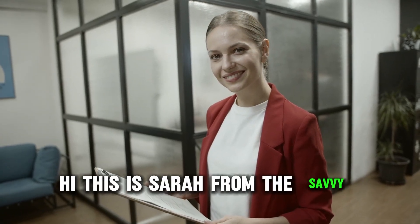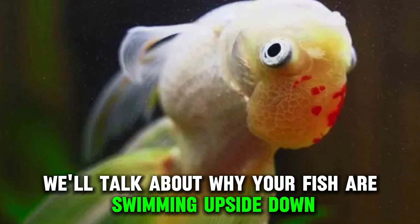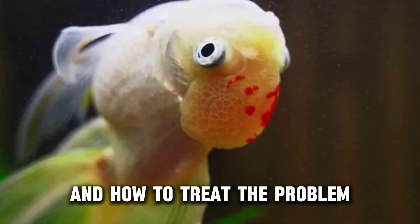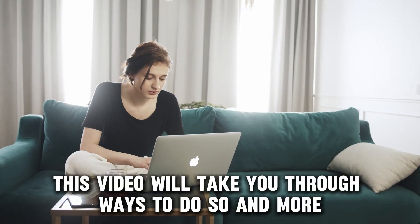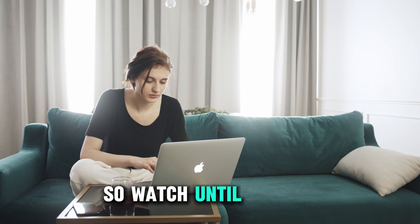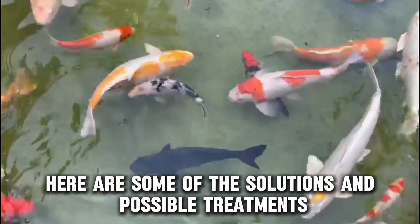Hi, this is Sarah from The Savvy Professor, and in today's video, we'll talk about why your fish are swimming upside down and how to treat the problem. This video will take you through ways to do so and more, so watch until the end. Here are some of the solutions and possible treatments.